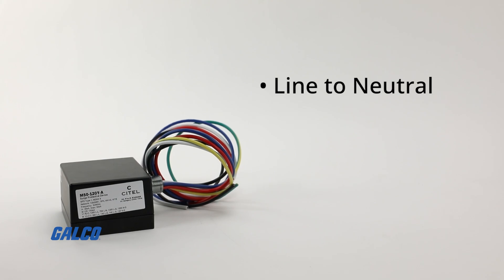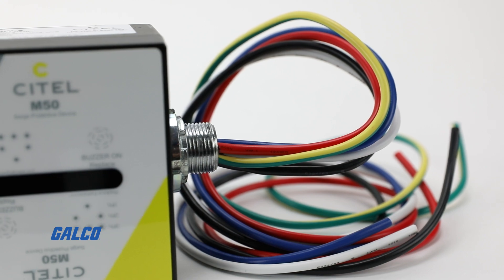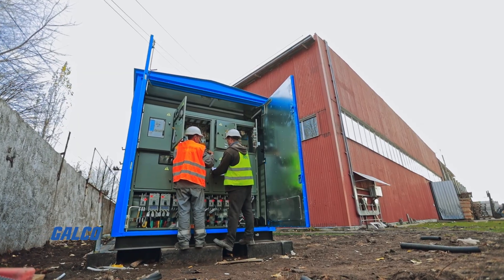With line to neutral, line to ground, and neutral to ground modes, the M50A series gives you extended life with no leakage current and can be used in both indoor and outdoor environments.